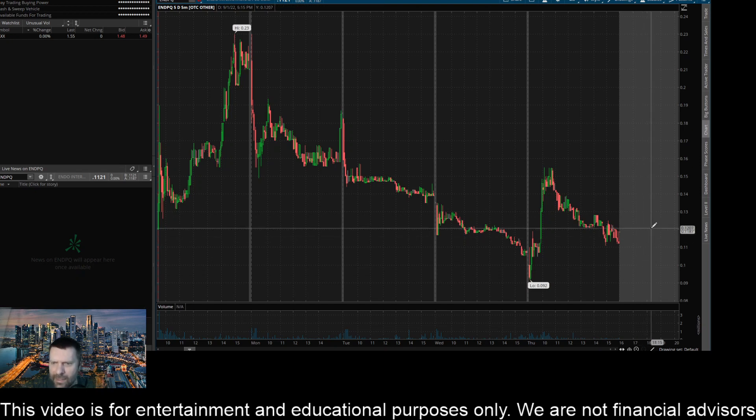To the upside, this kind of looks like a key area now around maybe 0.122, or just above the 12-cent mark. I think if we get a close above that level on the five-minute timeframe, I can definitely see it coming up and challenging this 0.128 level. And if we can get above and close above that level, I would see it coming up to retest that 13 and a half cent mark. So there are some key prices I'm looking at to the upside and the downside for ticker ENDPQ, or Indo International, on the five-minute timeframe.